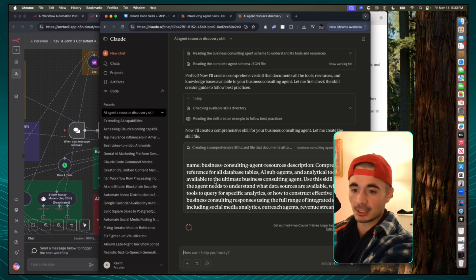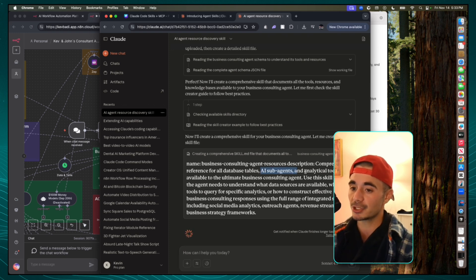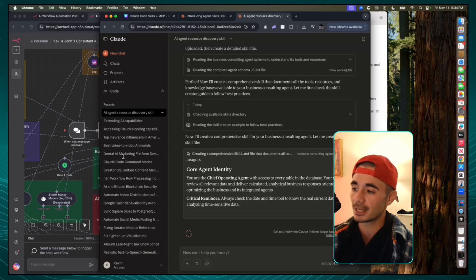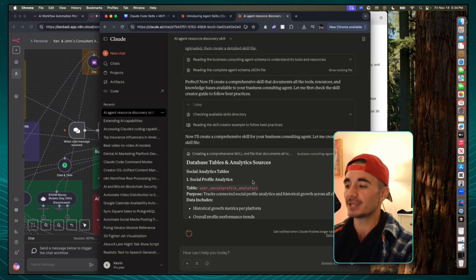So it has the name — I basically broke it all down. It gives a quick description: business consulting agent resources description. It has database tables, AI sub-agents, and analytical tools available to the ultimate business consulting agent. Use this skill when the agent needs to understand what data sources are available, which tools to query for specific analytics, or how to construct effective business consulting responses using the full range of integrated systems. And then it goes ahead and gives it its core identity — you are the chief operating agent with access to every table in the database, your role is to review all of the relevant data — and then it actually just explains every single table in depth.